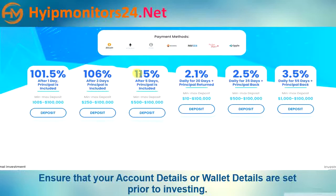Plan three: 115% after five days, principal included. Minimum deposit $500, maximum deposit $100,000.